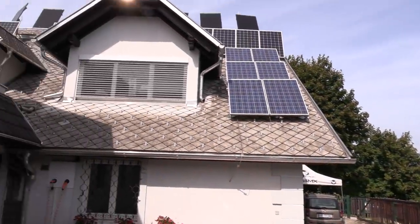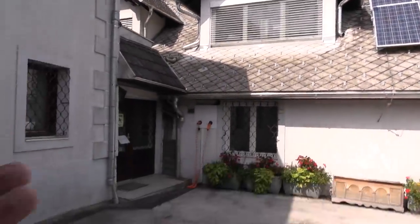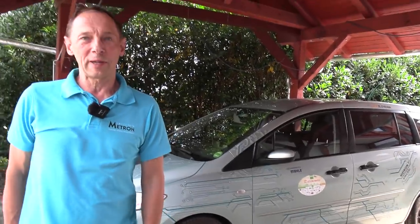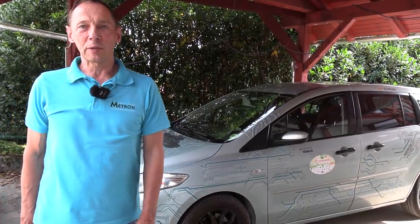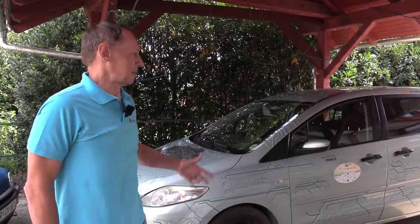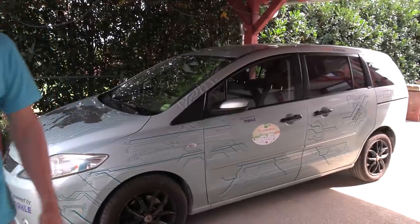Look, they have solar panels and charging all over the place. Let's start with this car. That used to be a very special car. In 2015, they set a world record driving 824 kilometers on a single charge with an average speed of 72 kilometers per hour, and it still has quite some amazing features.